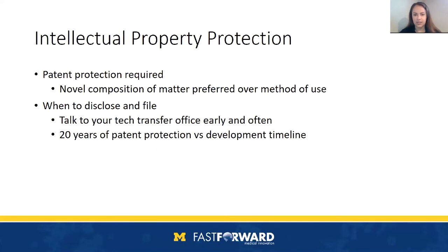One important commercial aspect covered in the FAST-PACE course is the potential for intellectual property protection. For therapeutic development, patent protection is absolutely required for commercialization. This can be in the form of a novel composition of matter patent or a method of use patent. You'll have more value if you have both. A good rule of thumb is to talk to your tech transfer office early and often. There's a balance of when to file because you have 20 years of patent protection and you need to weigh that against what the development timeline will look like for your therapeutic.